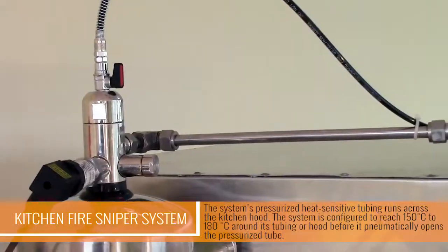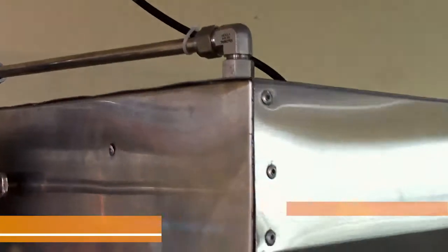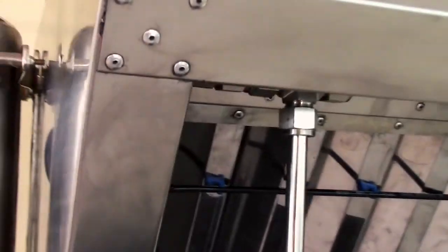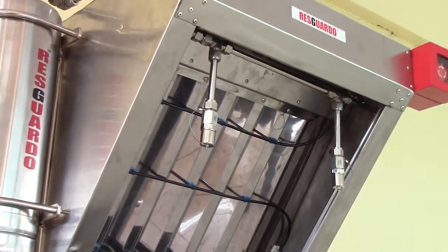Once opened, the pneumatic activation valve is triggered. When activated, the pressurized wet chemical agents then enter the steel tubing, passing through fine nozzles before being sprayed directly on the fire.